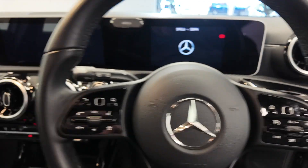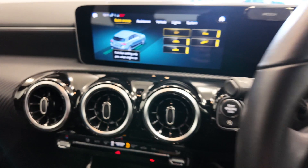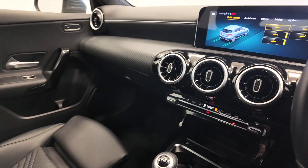Let's jump inside and take a closer look. It is push button start, so we'll just start the engine there. Really nice interior in these cars.